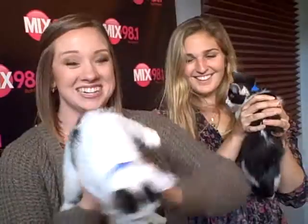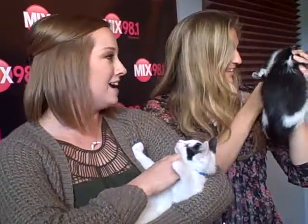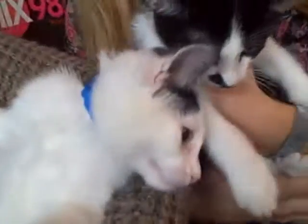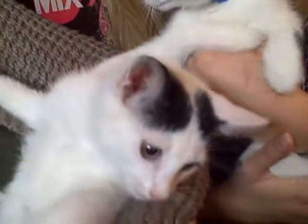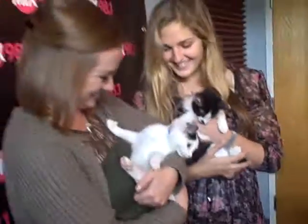Come on down. You can also email us. Head to our website and check out all of our foster care information there. Who wouldn't want this at home for a couple weeks or a couple months? They're so cute. Adorable!